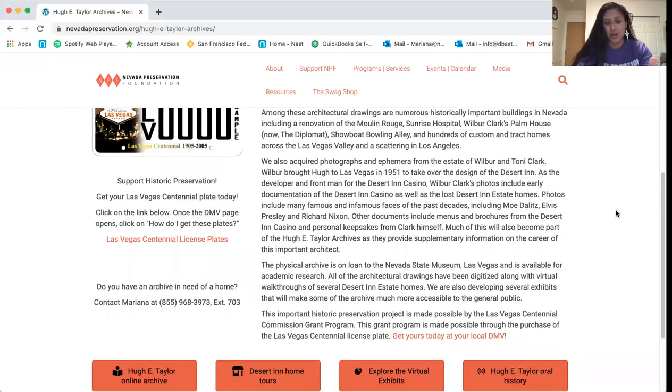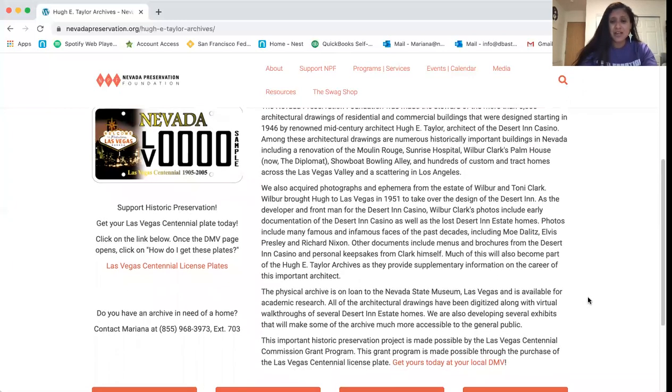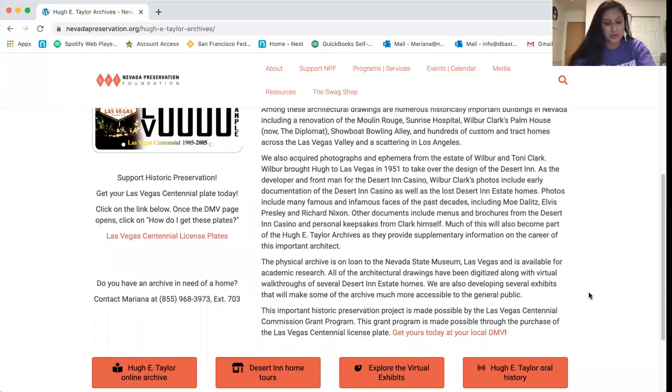The physical archives — the 5,000 plus drawings — were digitalized, scanned, and rehoused with the support of the Las Vegas Centennial Commission through the Las Vegas Centennial grant program. That grant program is funded through the purchase of the Las Vegas Centennial license plate, which helps support historic preservation initiatives throughout Nevada. The physical archive has been transported and rehoused at the Nevada State Museum and is available to the public upon written request for educational and research purposes. But what we have here are those digital records — you can come on, search for the material you need, and then reach out to the state museum to see those drawings in person.